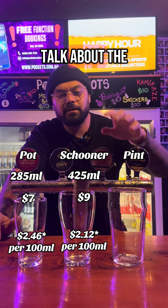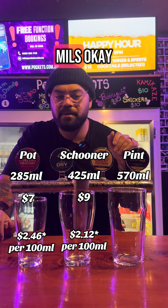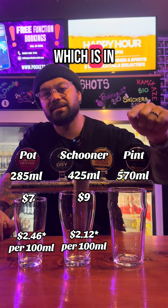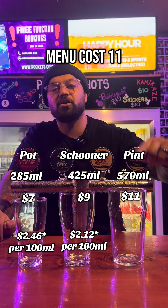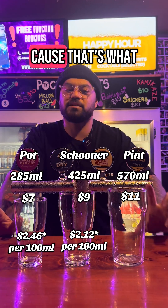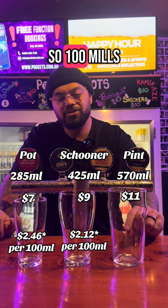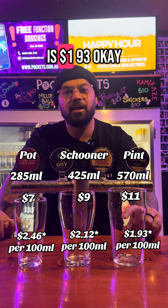Now for the biggest one, the pint glass, which holds 570 mils. To get the cost per hundred mils, we take the price — which at this venue is $11 — divide by 570 mils, and multiply by a hundred. So a hundred mils in the pint glass comes out to $1.93.